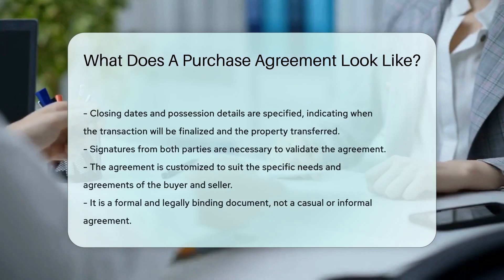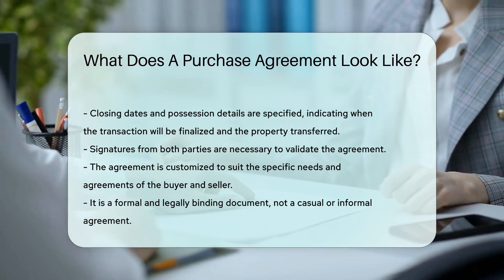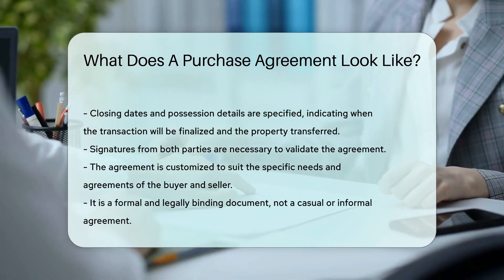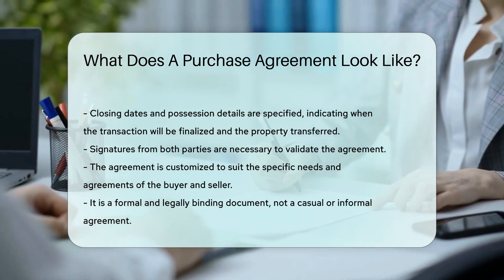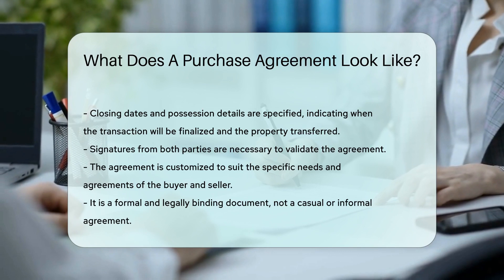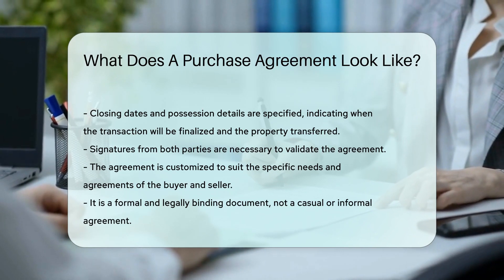Closing dates and possession details are in there, setting the timeline for the big move. And let's not forget the signatures — without those, it's like a cake without frosting. Incomplete. A purchase agreement is a tailored suit, fitting the unique needs of the buyer and seller. It's not one-size-fits-all, and it's certainly not a handshake deal scribbled on a napkin.